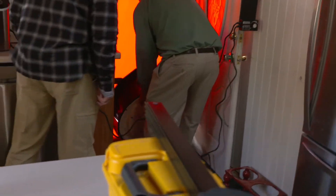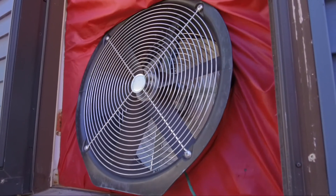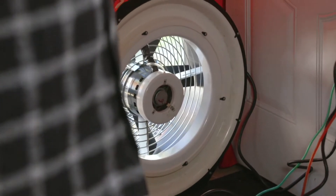One of the test methods they use is the blower door test. Basically, what they're doing is depressurizing the home and measuring the amount of uncontrolled air infiltration coming into the home. The goal is to design and build it so that we reduce the amount of uncontrolled air changes occurring, and as a byproduct, we can reduce the size of the heating and cooling system. Air sealing is vital when it comes to the heating and cooling system.